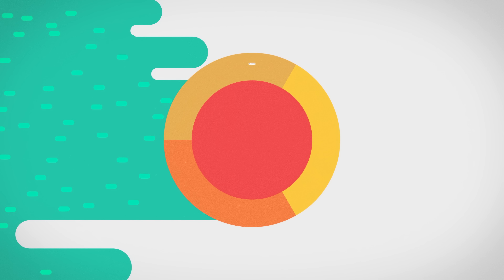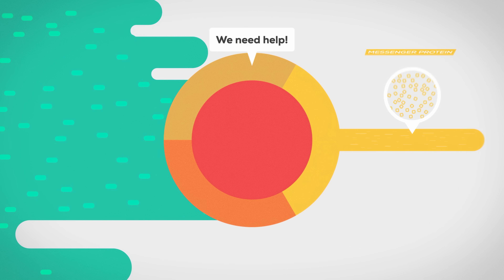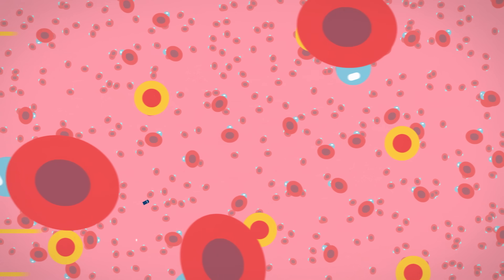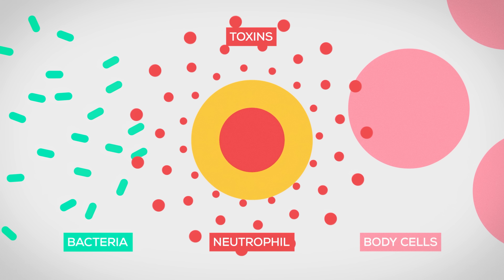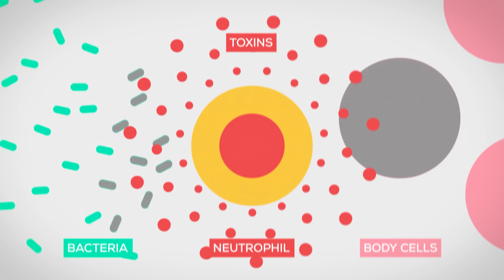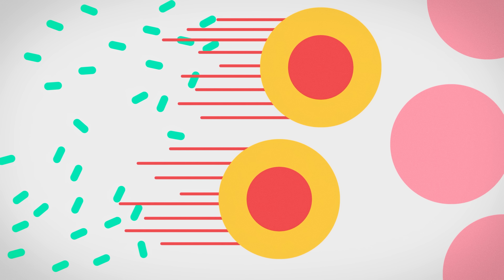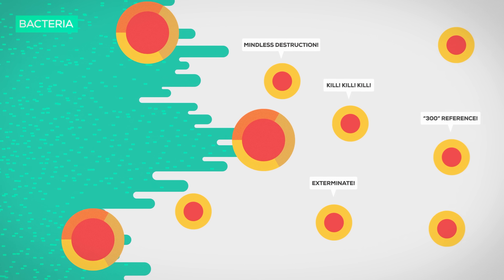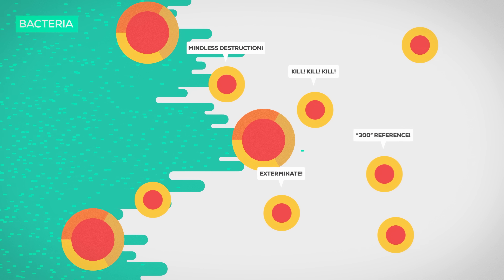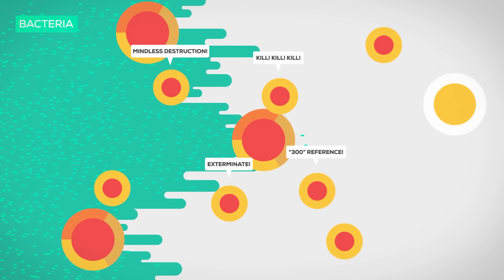When the macrophages fight for too long, they call in heavy backup by releasing messenger proteins that communicate location and urgency. Neutrophils leave their patrol routes in the blood and move to the battlefield. The neutrophils fight so furiously that they kill healthy cells in the process. On top of that, they generate barriers that trap and kill the bacteria. They are indeed so deadly that they evolved to commit suicide after five days to prevent them from causing too much damage.